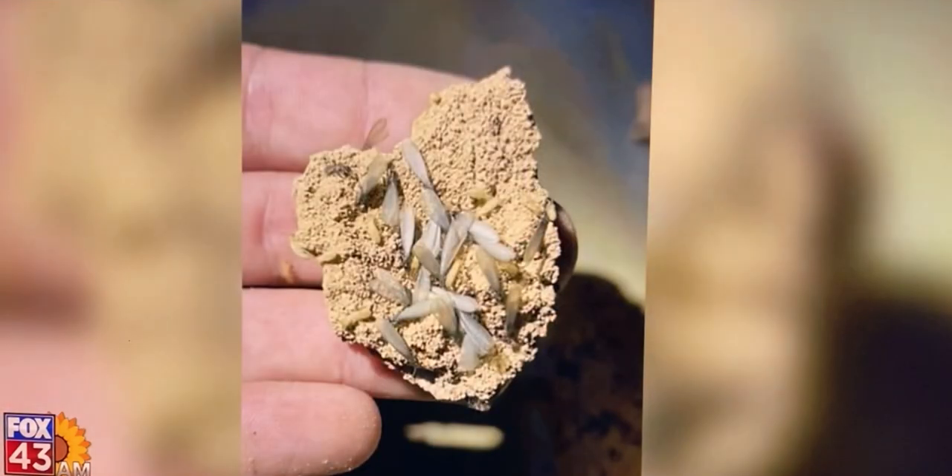What should a homeowner be looking for if termites end up popping up in your home? Well, there's quite a few things. Take a look at the foundation around your home. Termites will have some kind of a mud tube or multiple mud tubes coming up that structure. And this time of the year, we're all out planting and gardening, and mulch is a telltale. You'll sometimes find termites in that mulch.